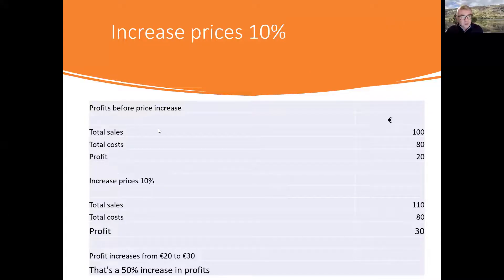I've got an example here I'm going to take you through that shows you the numbers around this. Here's an example of a business where the total sales are 100, the total costs are 80 — just using rough numbers — so the profits are 20. Now this business increases their selling prices by 10%. Their sales are going to go up from 100 to 110. Their costs won't change — the costs will stay as they are, even if they've gone up in recent times.